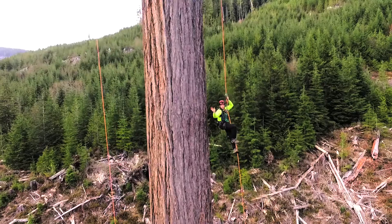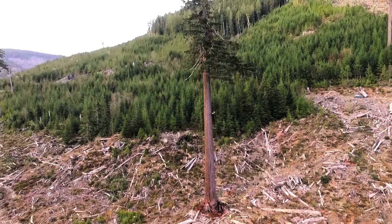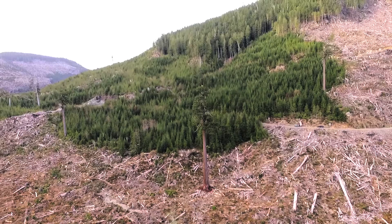And in the end, by that one singular act, and the consequences that happened after — the entire forest around this tree being cut down — it created this incredible icon, which the activists saw and then marketed and then turned into something so much bigger than just a single tree.